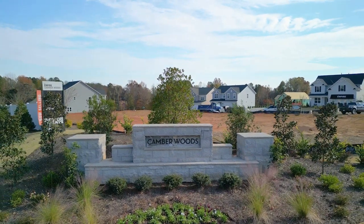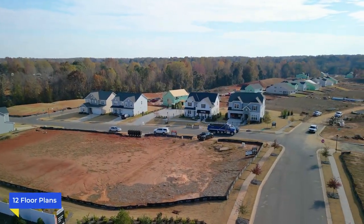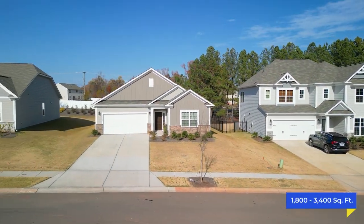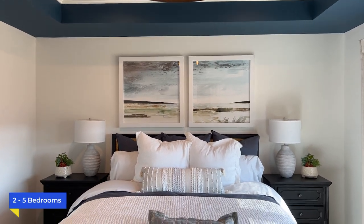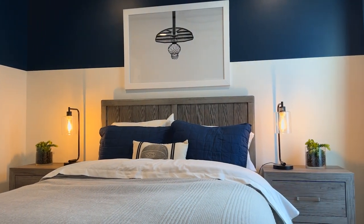Camber Woods offers an incredible variety of homes with a total of 12 different ranch and two-story single-family floor plans to choose from. These homes range from a spacious 1,800 square feet to a generous 3,400 square feet, ensuring you'll find the perfect home to match your specific lifestyle. They offer between two to five bedrooms, making them ideal for both families and those who appreciate a little extra space.